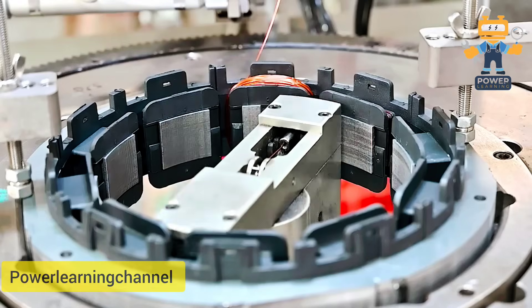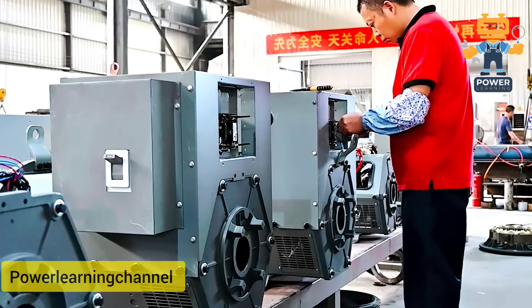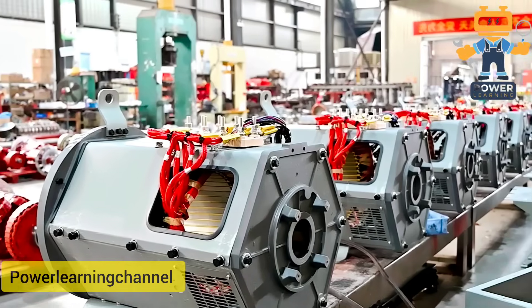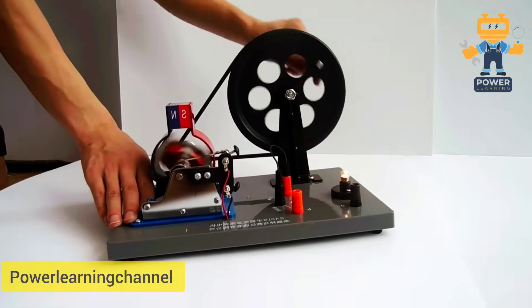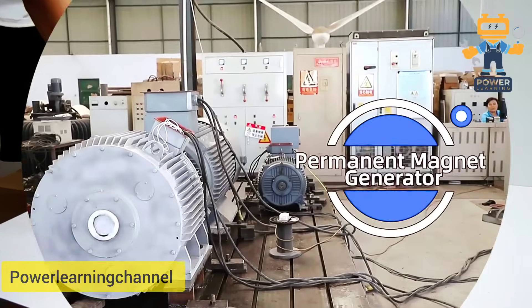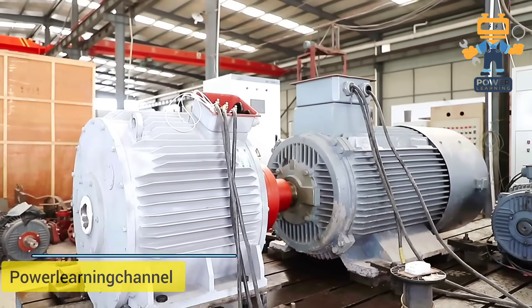So here's the deal. In the shunt system, the AVR — Automatic Voltage Regulator — takes both power and voltage reference from the alternator's own output terminals. No external power, no separate reference. It's like the alternator is looking in the mirror and adjusting itself.